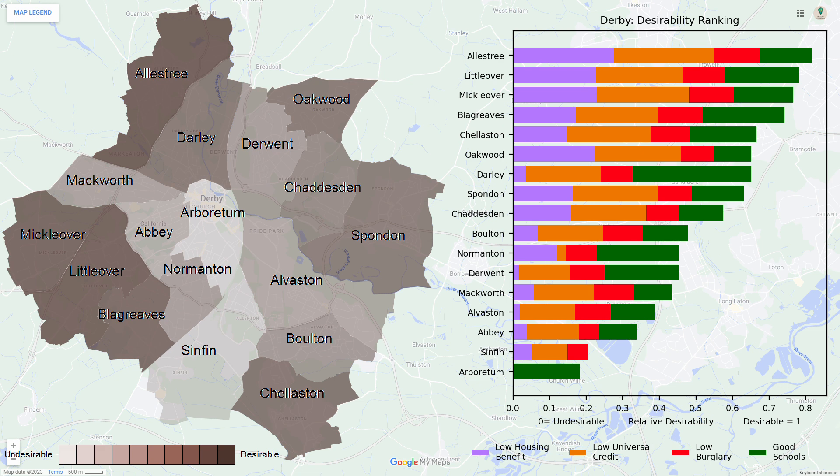Data from the housing benefit claimants, universal credit claimants, burglary data and schools have been collated to give an overall picture of which areas are desirable and which are not. Flood data has been excluded from this analysis due to it not being in a form to be quantified in this instance.